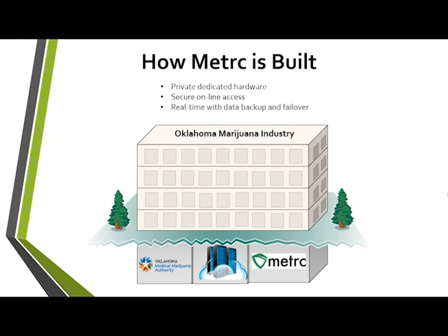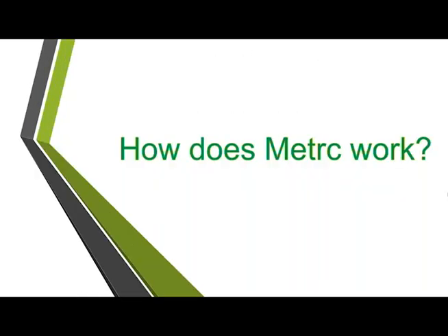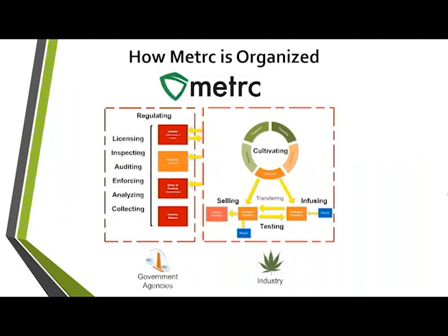Think of Metrc like an office building. The industry as a whole is that office building, owned by OMMA as the regulators. Your licenses would be your office space within that building — you're able to go in and set it up as you need. The hallways represent the transfer piece, and Metrc is like the facilities maintenance staff — making sure the hallways get swept, everything's working, water and electricity aren't being lost.